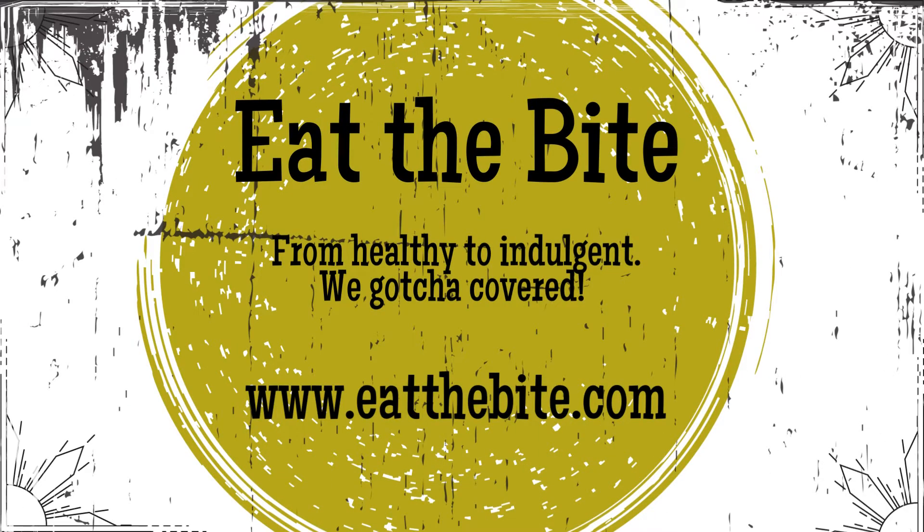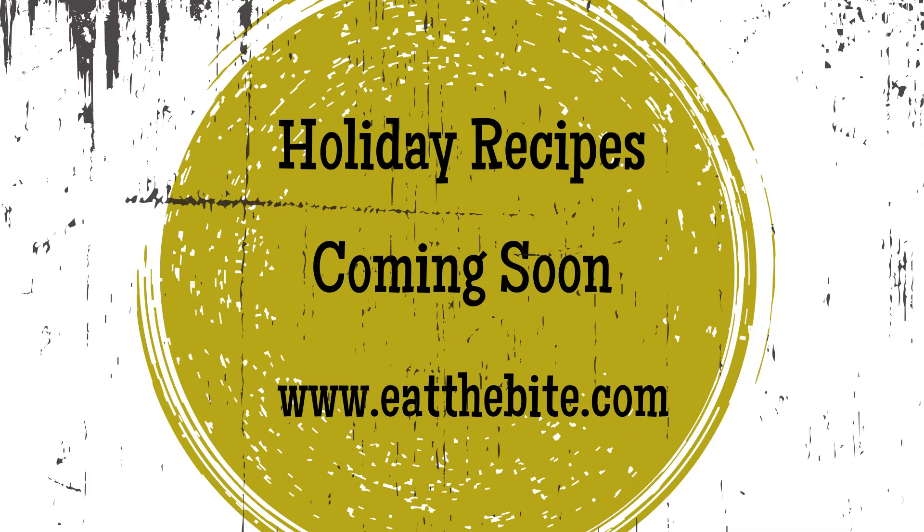Hey guys, this is Stacey from eatthebite.com, and I have some fantastic holiday recipes coming out in the next few days, as well as many holiday recipes you can already find right here on my channel. Let's take a look at what's coming in the next few days.